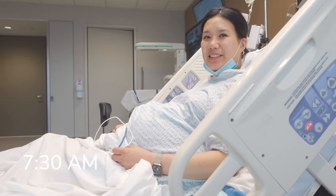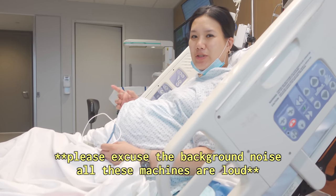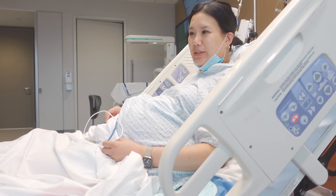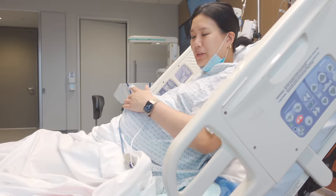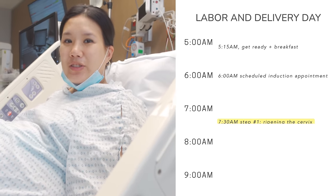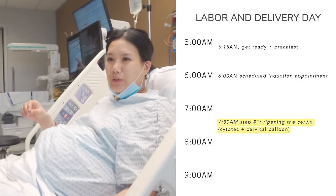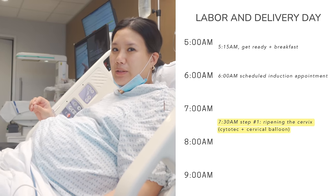This is at 7:30 right now. I got settled into the room. They changed shifts at 7:30 so I had the night shift nurse and the resident just now. I'm hooked up to the IV, on the monitor, the baby's on the monitor. They just inserted some medication called Cytotec and also put in a balloon to dilate the cervix. They're going to check back in 4 hours.